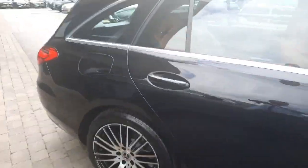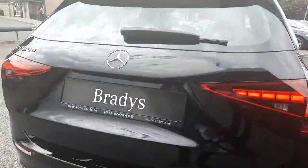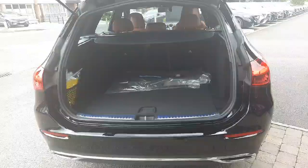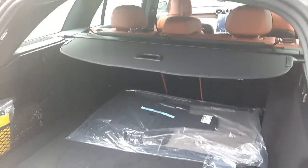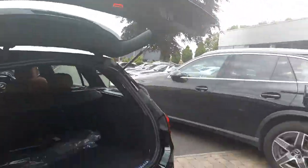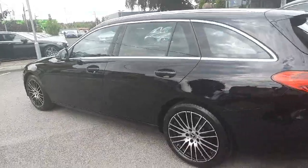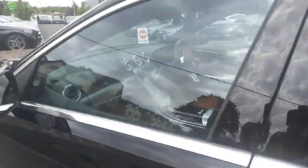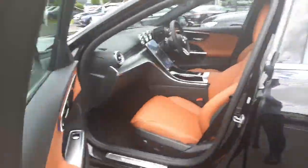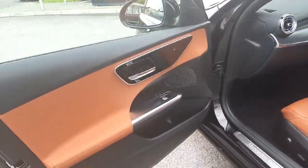All trade-ins are welcome and we also offer finance packages. If you have any questions about this car, you can give myself Sean a call or drop me a WhatsApp message. Here at the back, you can see the boot space — this car has an electronic boot lid. It is brand new and ready for immediate delivery. You can call me or WhatsApp on 085 280 9992.